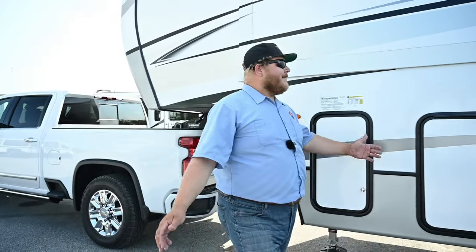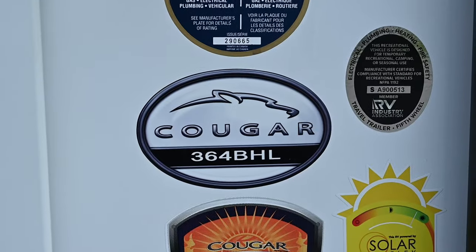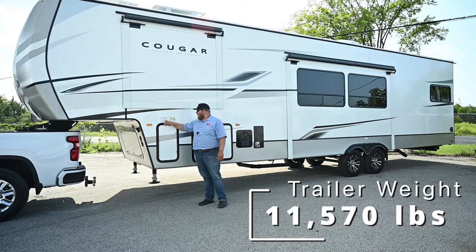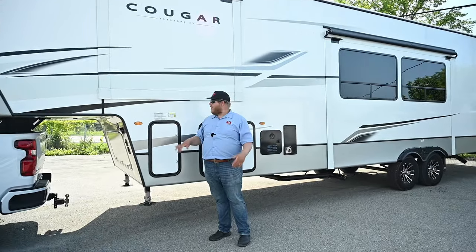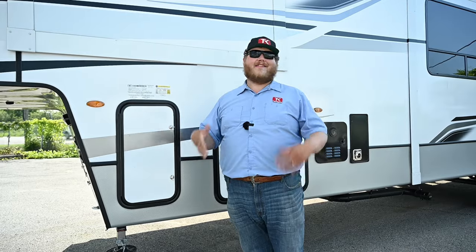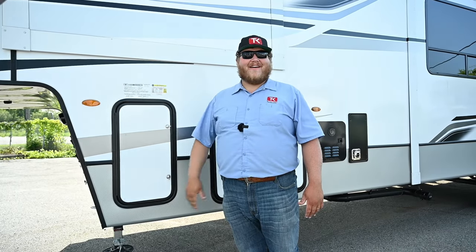Let's talk about the trailer we have on today. This is a Keystone Cougar, and the unloaded vehicle weight is 11,570 pounds. The GVWR on the trailer — the max weight it could be fully loaded with water and payload — is up to 14,000 pounds. This is a really nice fifth wheel trailer paired to a 2500-series truck. Let's hit the road, go tow it, and see how the Chevy handles.